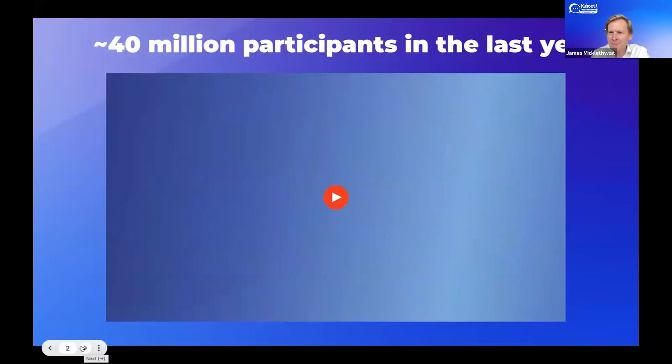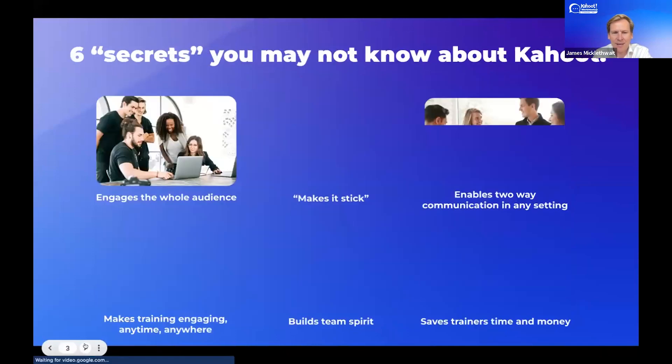With 40 million participants joining some kind of Kahoot session over the last year, that's a lot of engagement. So let's jump in.